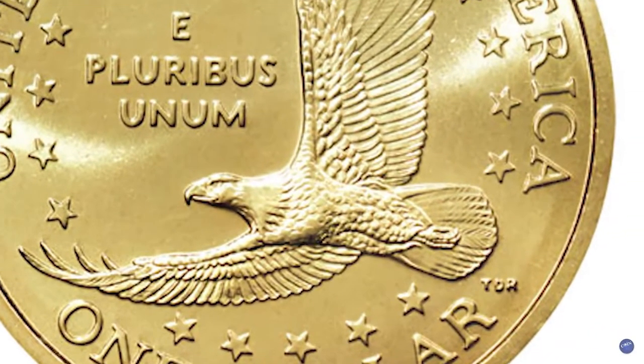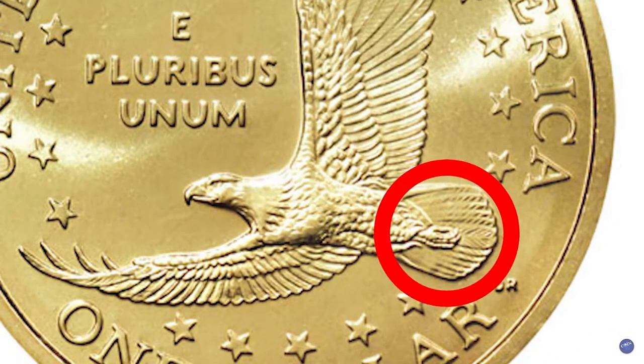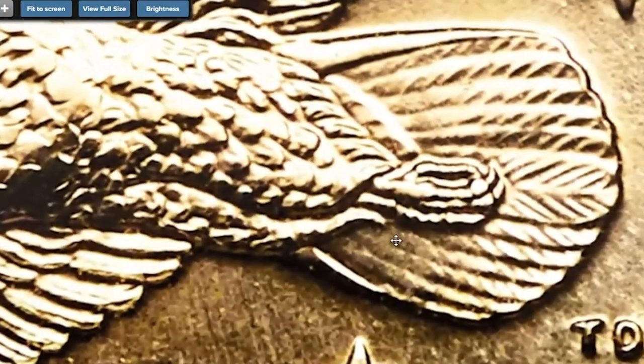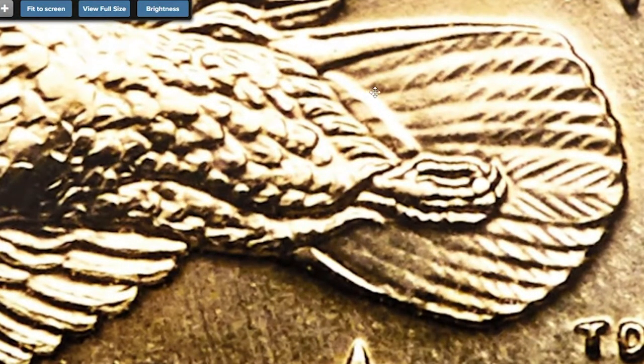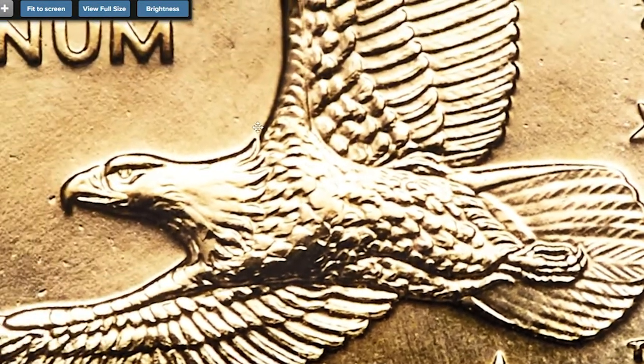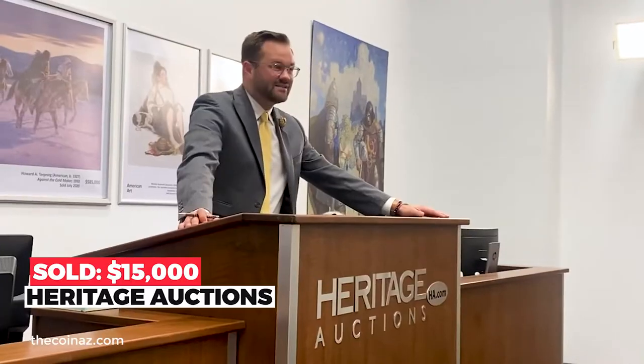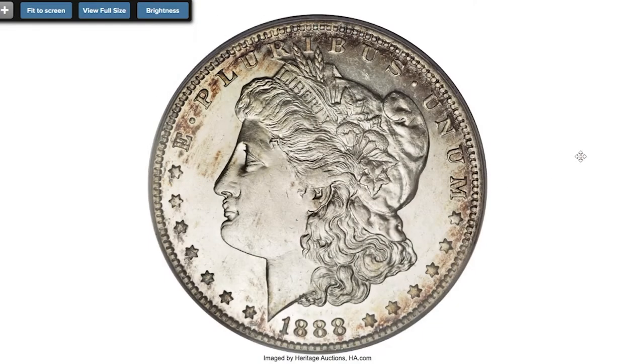The Cheerios dollar stands as an important variety for Sacagawea dollar collectors and is a disputed key to the series. This piece is fully struck and practically pristine, showing satiny golden surfaces. Includes the Lincoln cent from the cereal promotion as well. Sold on January 22nd, 2021 for $15,000 at Heritage Auctions.